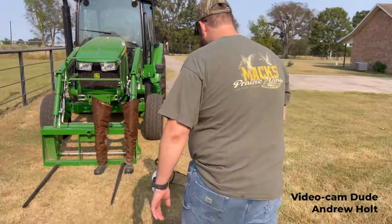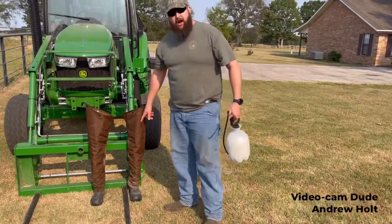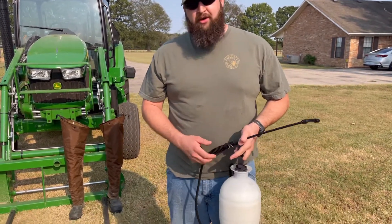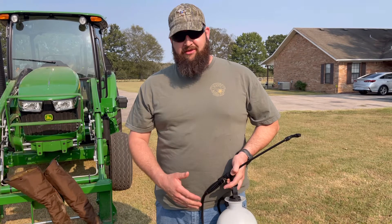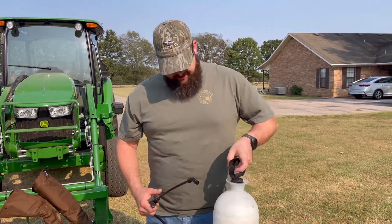Come over here — I got some briar-proof pants and what I do is, this is a one-gallon sprayer. You take 10% permethrin, half a cup per gallon, two gallons. Mix it up real good.